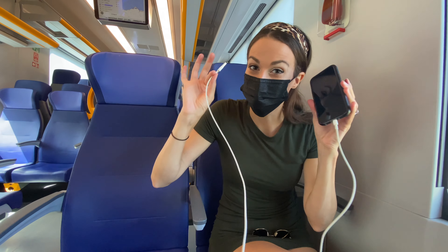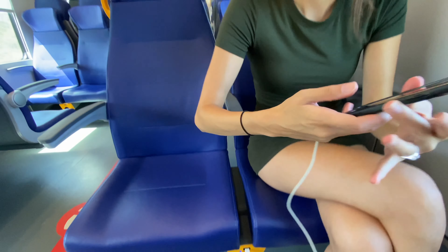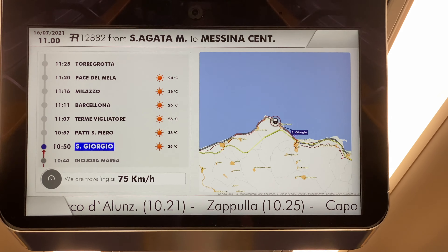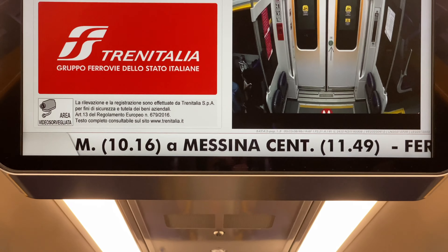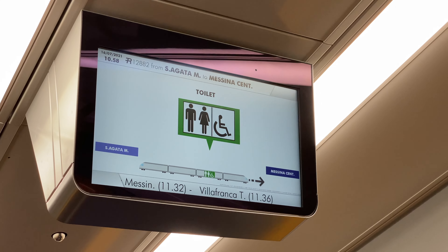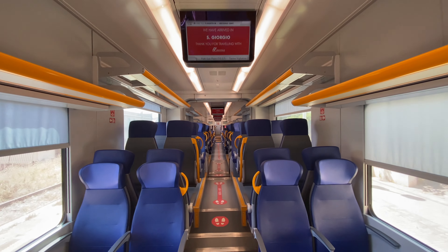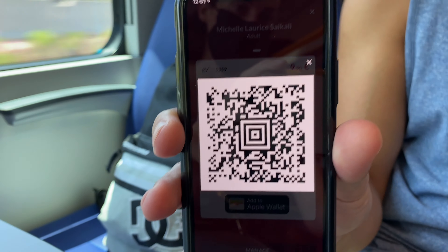A great thing about these trains is that if you need to charge your phone or devices, there's actually a port right here. There's also a trash can right to the side, and overhead space for backpacks or bags. If you don't have the app, the screens will tell you what time you'll be arriving at each station — you can see it scrolling at the bottom of the screen. When you see the toilet sign and it's green, the bathroom is open and unoccupied; if it's red, it is occupied. When the conductor comes around, just show them the QR code on your app or on your physical ticket.